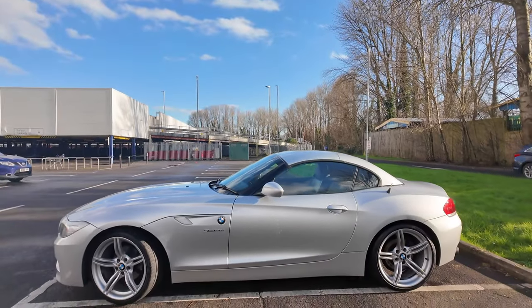Hey, what's going on! I've stepped out of the driving sim today to introduce you to my beautiful baby — it's a BMW Z4 20i S Drive. This is what it looks like at the moment. This one right here is a 2013 model, which means it's actually 11 years old.